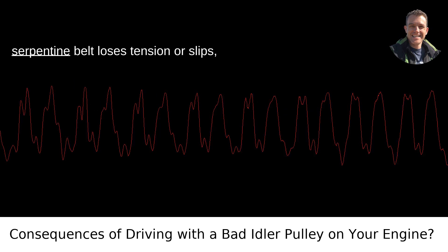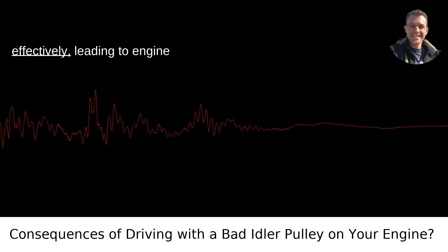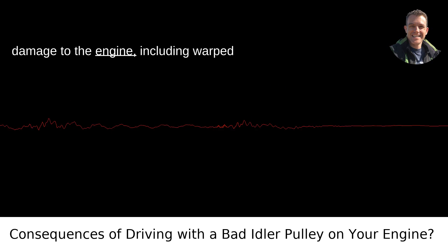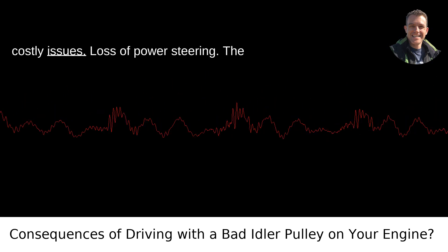Overheating: if the serpentine belt loses tension or slips, the water pump may not function effectively, leading to engine overheating. Overheating can cause severe damage to the engine, including warped heads, a blown head gasket, and other costly issues.